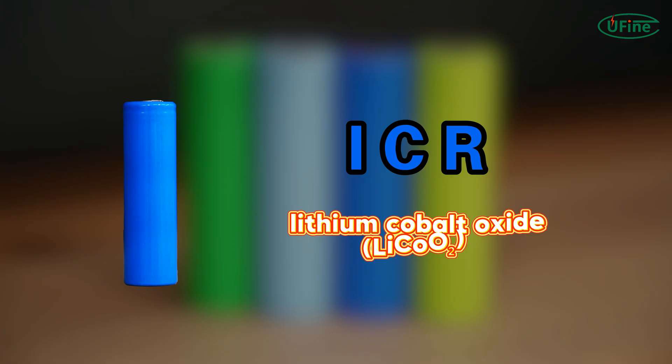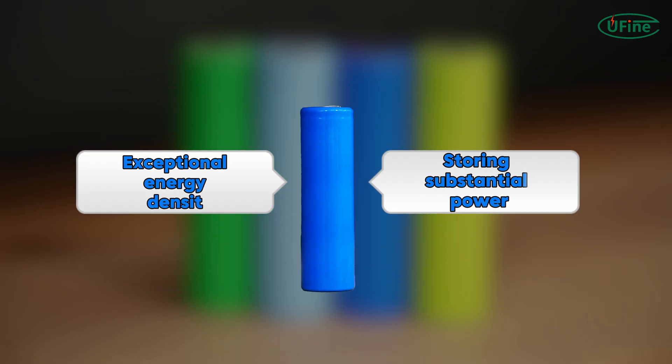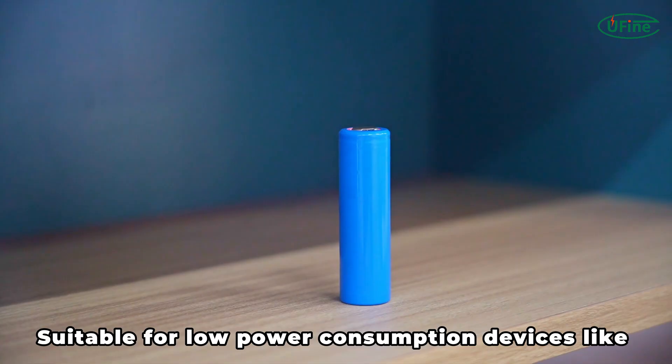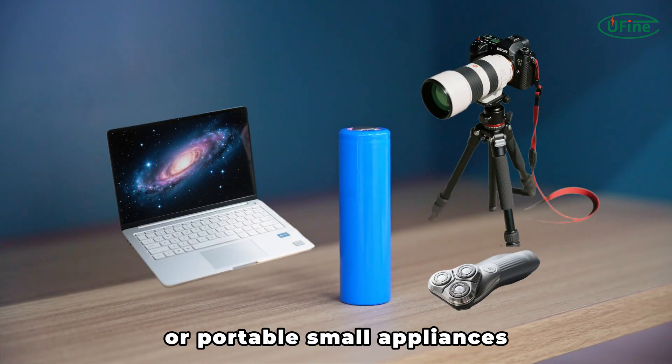ICR uses lithium cobalt oxide as its material. It has exceptional energy density, storing substantial power, but poorer safety, prone to overheating, and a low discharge rate. Suitable for low-power consumption devices like laptops, digital cameras, or portable small appliances.